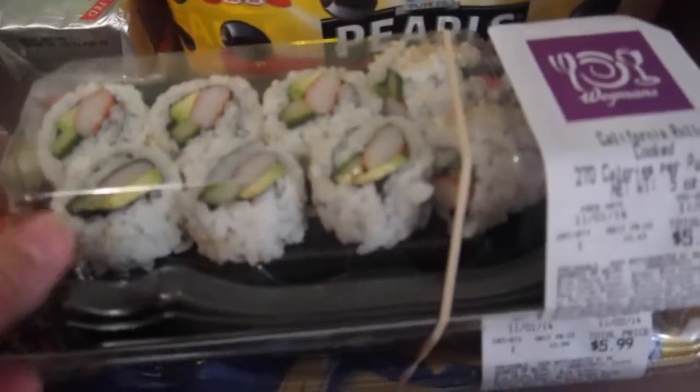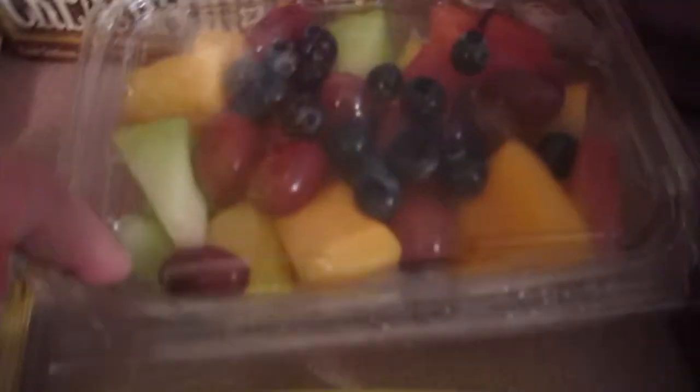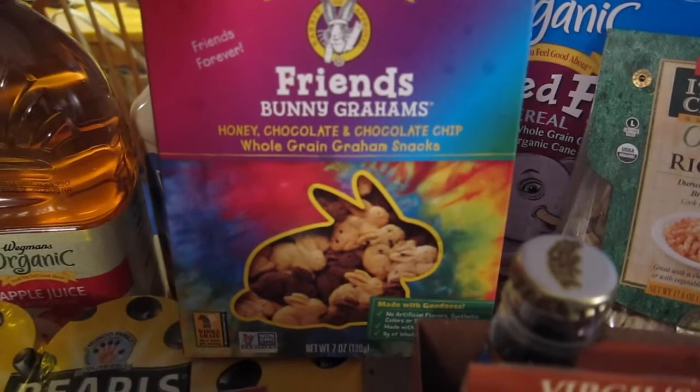This is dinner for tonight — we have sushi, there are two here and two there. We got Kerry Gold butter for toast and spreading, some fruit salad, and cream soda for hubby.